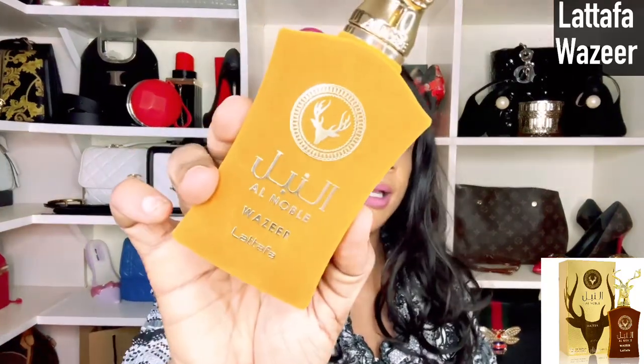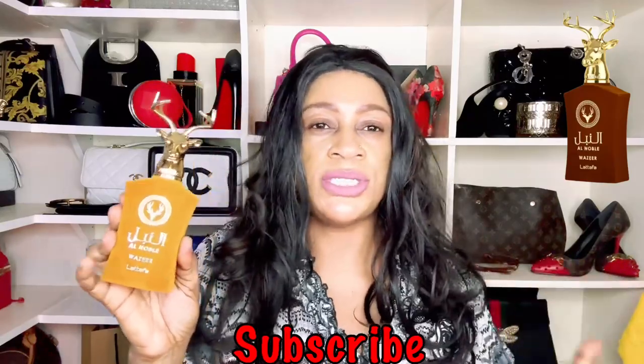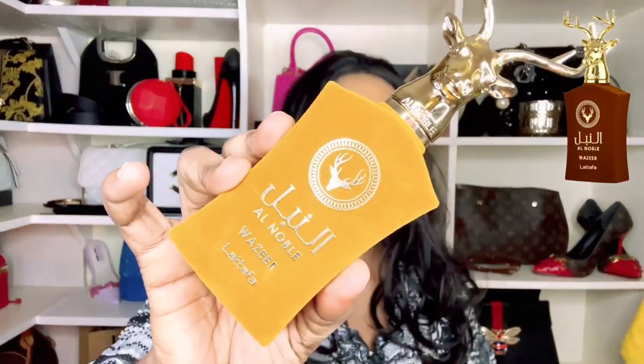The last one — certainly not the least — is Lattafa Wazir. If you want a fruity forward fragrance with some creaminess, caramel fudge is what I get from Wazir, but it's topped off with a boozy sweetness. In the dry down it introduces a little bit of greenness, but if you enjoy a boozy based fragrance, this is not going to disappoint you.